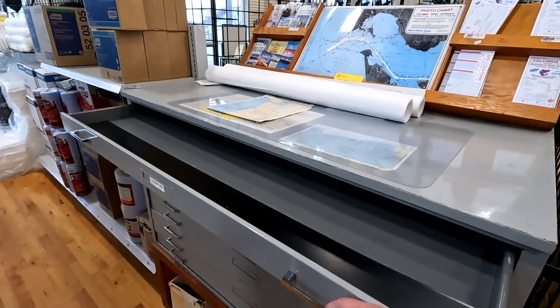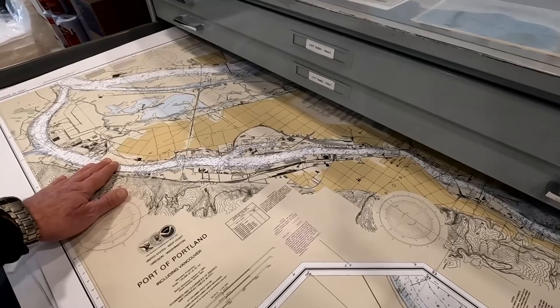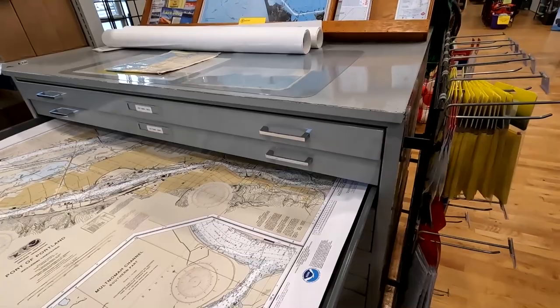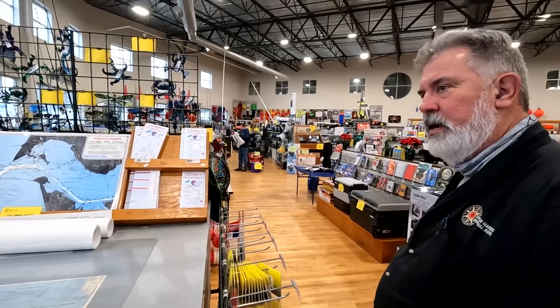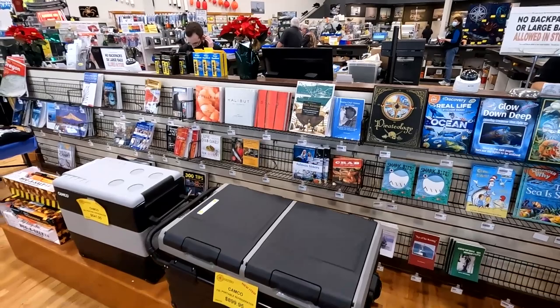Charts — we're probably the only place around that still sells marine charts. Most of them are on your GPS now, but these are awesome — beautiful and water-resistant. Port of Portland, Columbia River charts that go all the way from the mouth up to Bonneville Dam. Willapa, all the way down to Tillamook. And books, plus new Camco portable refrigerators.